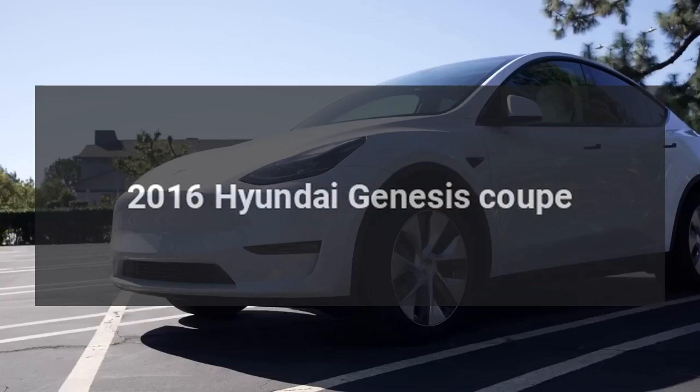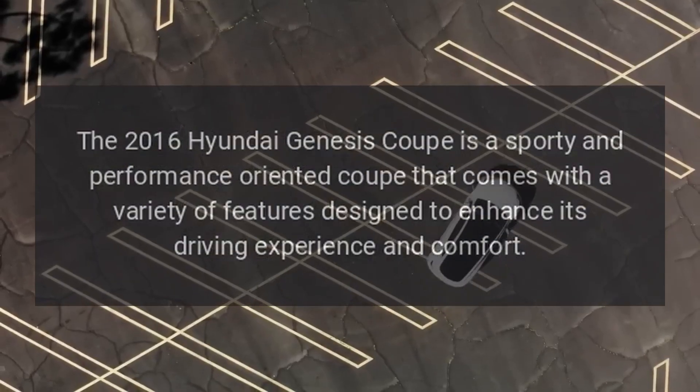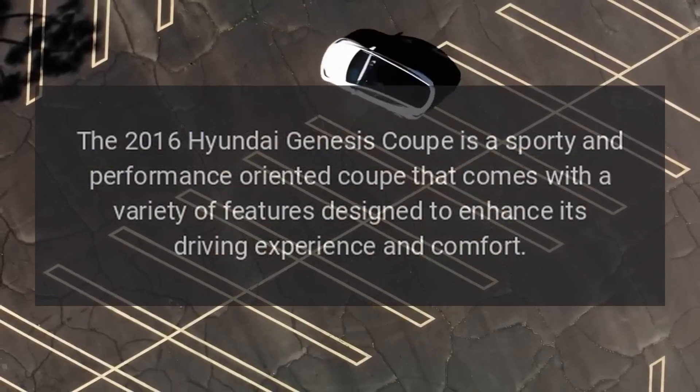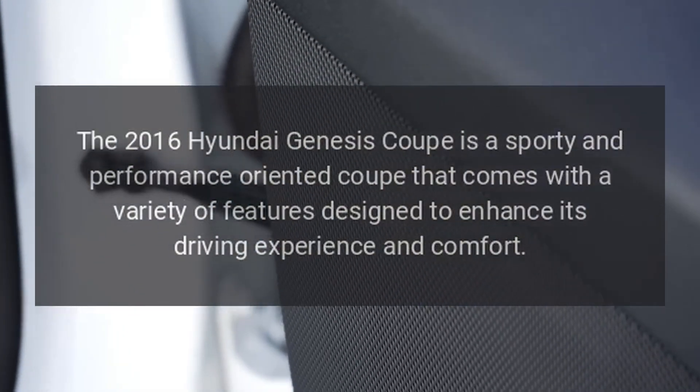2016 Hyundai Genesis Coupe. The 2016 Hyundai Genesis Coupe is a sporty and performance-oriented coupe that comes with a variety of features designed to enhance its driving experience and comfort.